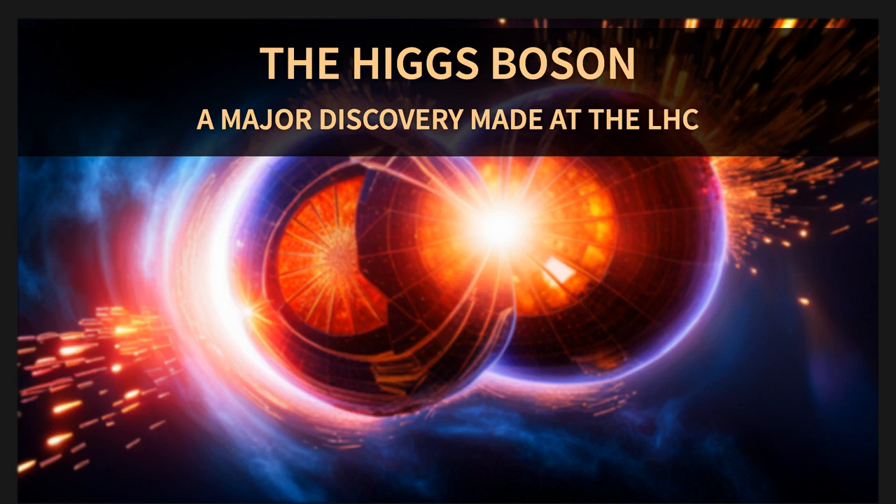One of the LHC's crowning achievements was the discovery of the Higgs boson, also known as the God particle. It's like the VIP of the particle world, and its discovery helped us understand why some particles have mass — like finding the missing piece of the puzzle that makes everything click.